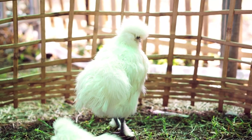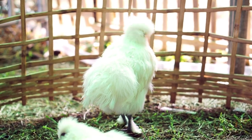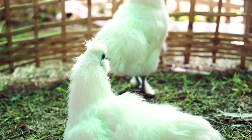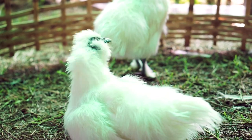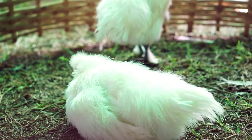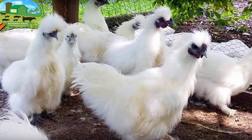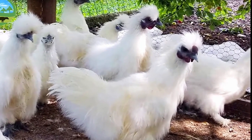6. Crested Head. Silky chickens have a unique crested head with a puff of feathers that makes them look like they are wearing a hat. This feature adds to their overall charm and appeal. The crest is also a good indicator of a silky's overall health and vitality. A healthy silky will have a full, round crest that is well-formed.